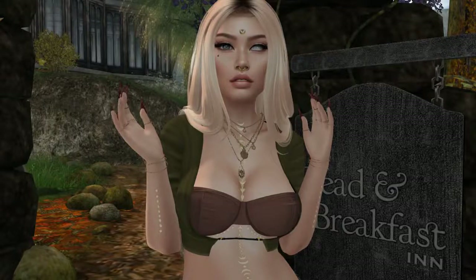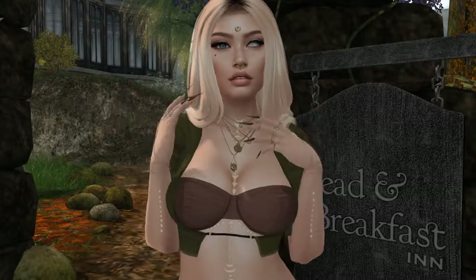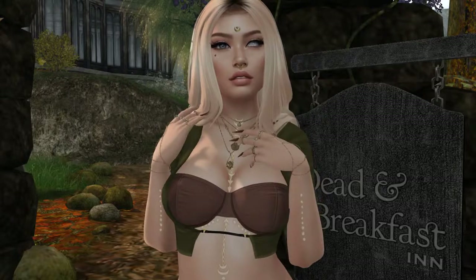Hello my little savages, it's me Trust and I'm bringing you another look for the day. Today's a really sad day because it's probably the last day that you will see my fall sim.